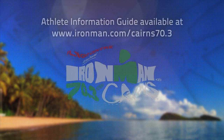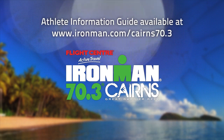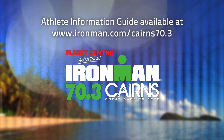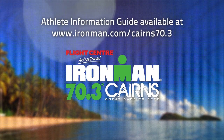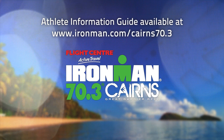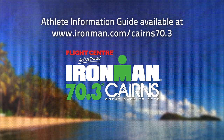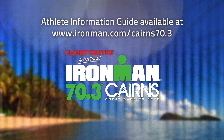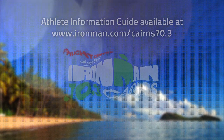Welcome to the 2014 Flight Centre Active Travel Ironman 70.3 Cairns Athlete Race Briefing. Further to this race briefing, athletes are required to read the Athlete Information Guide, which contains additional information to ensure you have a great day. This is available online at www.ironman.com/Cairns70.3. If you have any further questions following this briefing, please see the team at the information desk adjacent to T1 at Palm Cove or at the Cairns Esplanade.